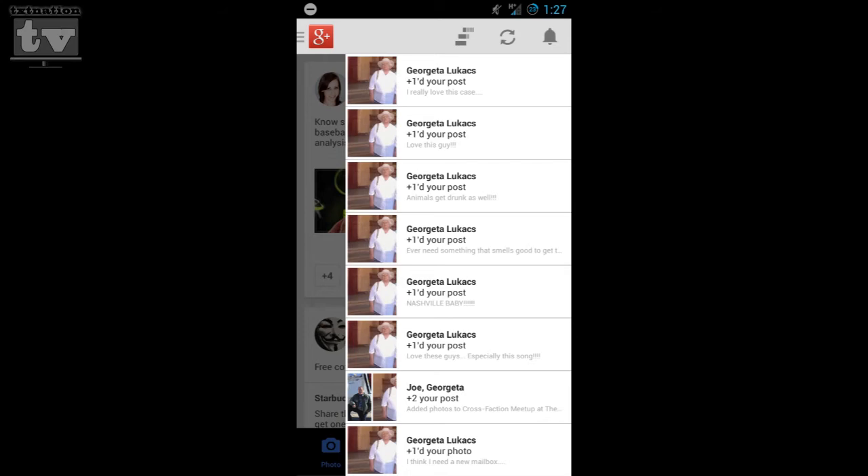I actually got spam-botted earlier this week — one guy came through and plus-oned everything I did for the last week and a half. Maybe he was just interested in you, Rusty. No — that's called a fan. You've got to embrace the fans. Anyway, where else can you follow us online?